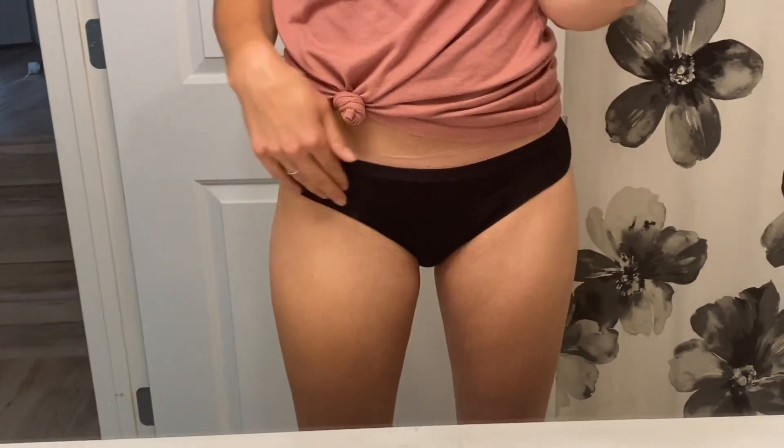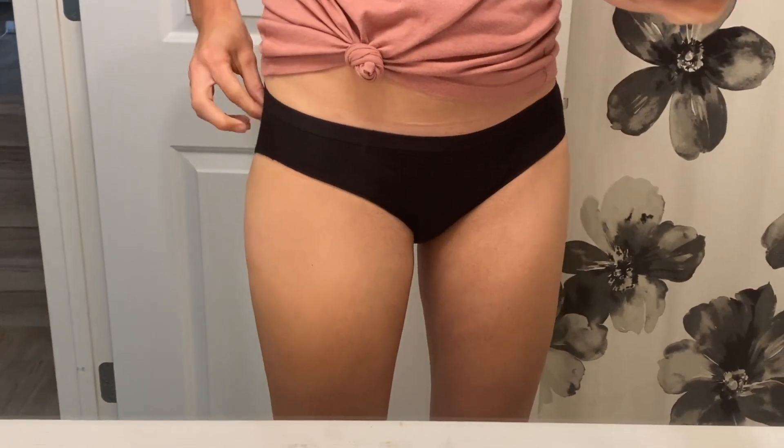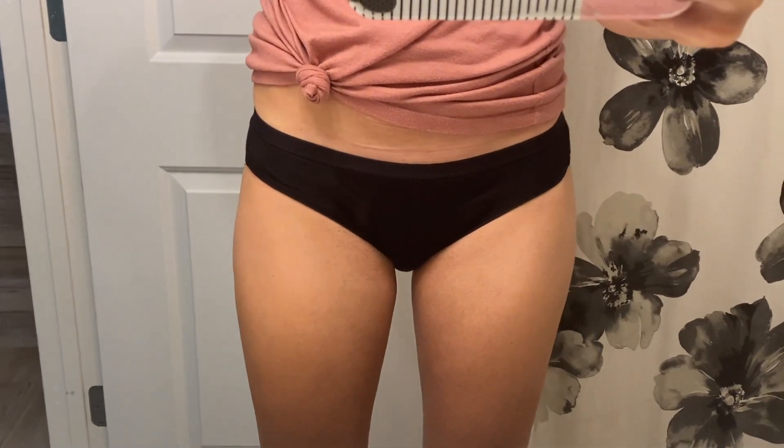I'm not the hugest fan of pads because I feel like they feel really bulky, but these just really aren't. They feel just like a thicker cotton underwear, I guess — maybe the thickness of a bathing suit, but definitely a different material because they're a cotton.